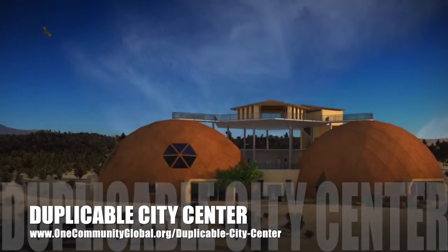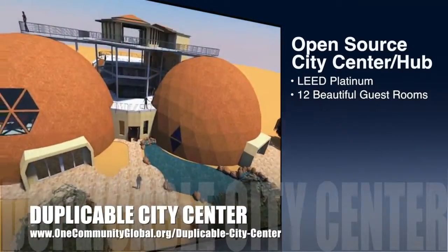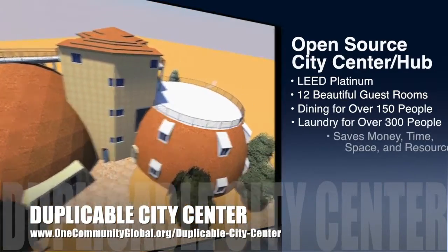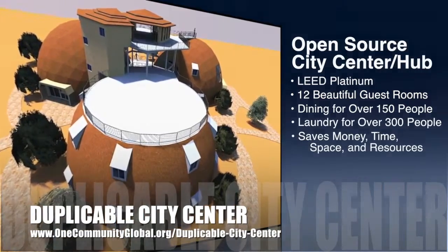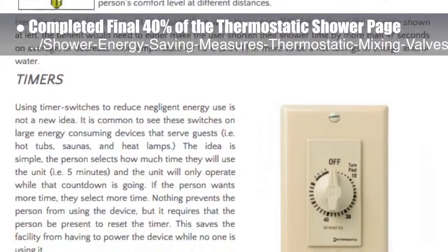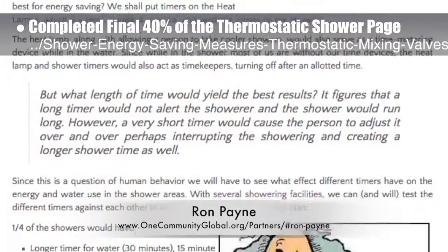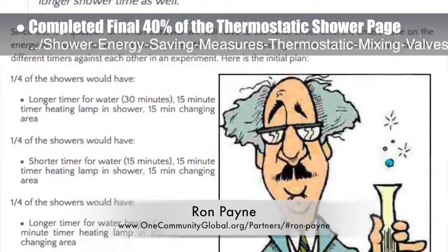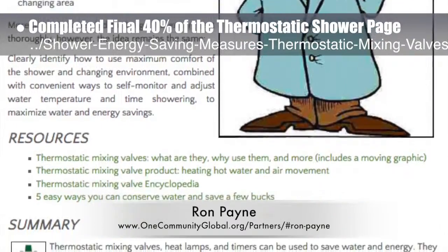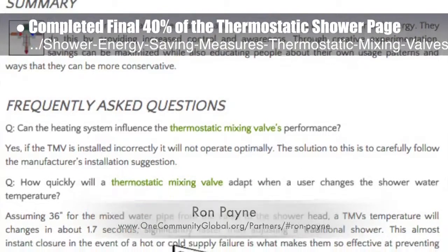One Community is also creating an open-source duplicable city center designed to be LEED Platinum certified, provide 12 guest rooms, dining for over 150 people, and laundry and recreation space for over 300 people — all while saving money, time, space, and resources. This week, the core team completed the final 40% of the thermostatic shower valve and heat lamp energy and water savings open-source page, sharing the work and calculations of Ron Payne, mechanical engineer and HVAC thermal designer. This is a complete open-source resource covering rationale and test-saving strategies for using this hardware, timers, and in-shower heat lamps for saving energy and water in both the Duplicable City Center and the EarthBag Village.